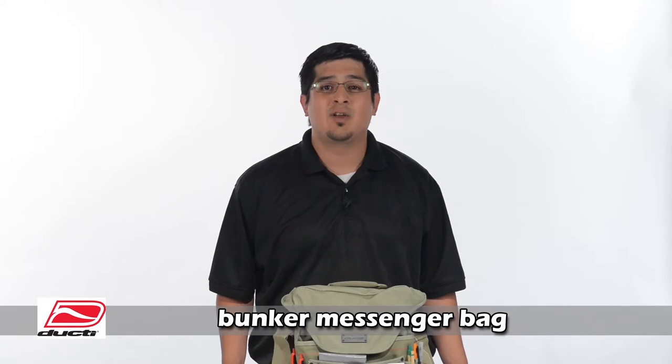Hi, my name is Mike with Ducty Company, here to give you a 60-second breakdown of our Bunker Messenger Bag.